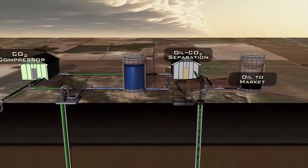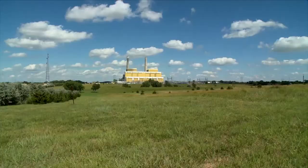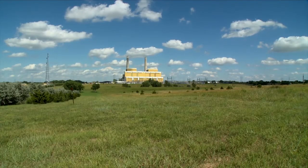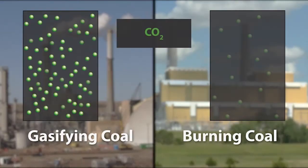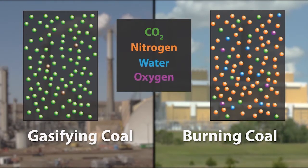Because of the nearly pure CO2 stream, CO2 capture works well at the coal gasification plant — not so with traditional power plants, where the CO2 makes up less than 15% of the emissions. They need a different separation process to remove the CO2 from the exhaust, which is mostly nitrogen.